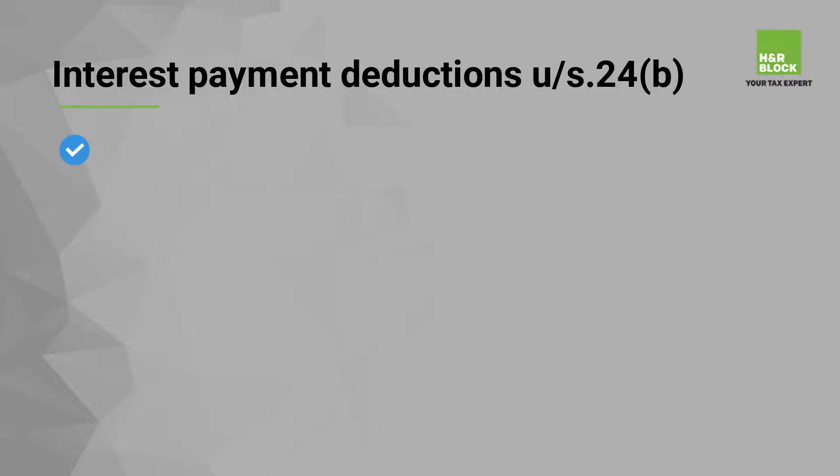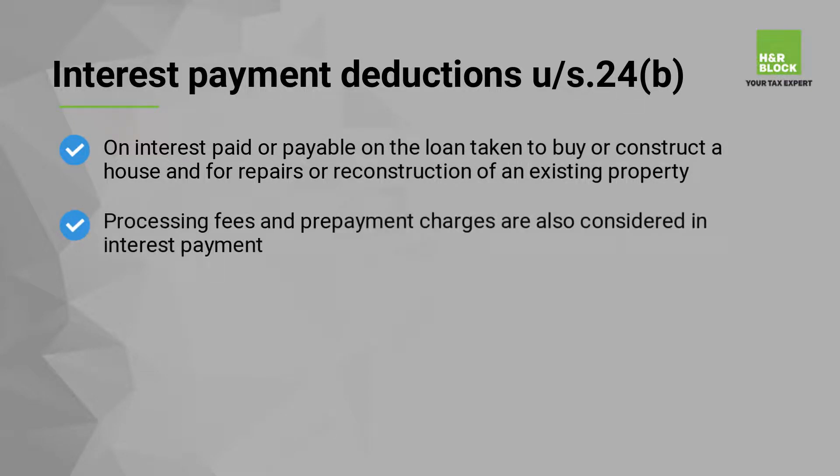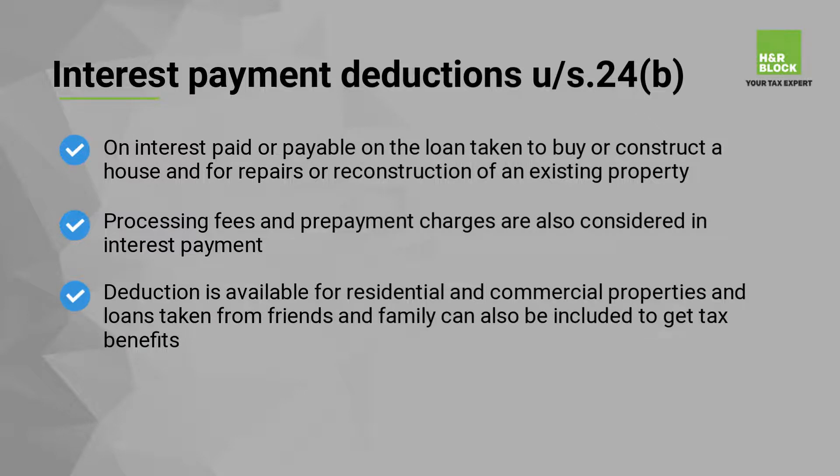Interest Payment Deductions under Section 24b: an individual can avail deduction on interest paid or payable on the loan taken to buy or construct a house, and for repairs or reconstruction of an existing property. Processing fees and prepayment charges are also considered in interest payment. Deduction is available for residential and commercial properties, and loans taken from friends and family can also be included to get tax benefits.